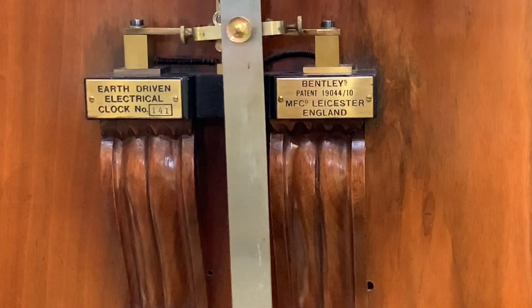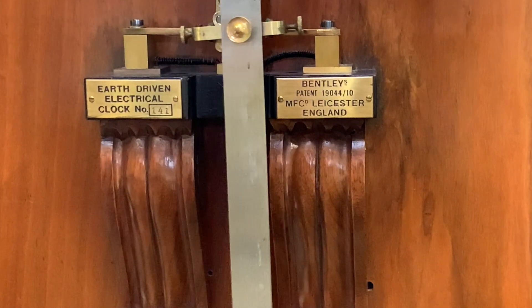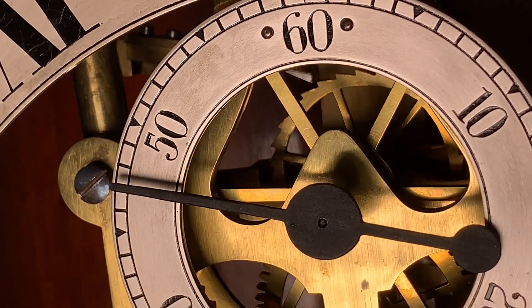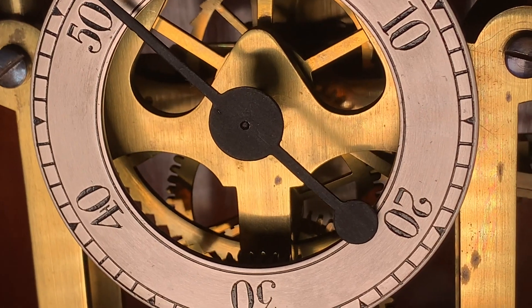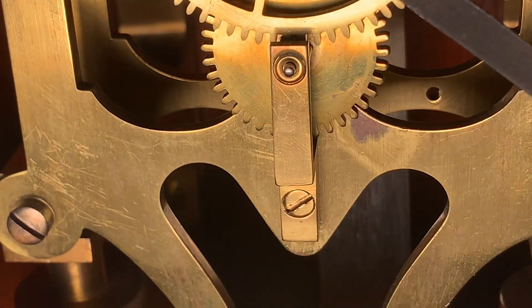This earth battery provided one volt of energy at the clock terminals, which was enough to drive the clock. Earth-driven clocks were remarkably accurate and capable of keeping time to within a minute a year, and in fact the one in Leicester Museum ran accurately for 40 years without requiring any attention whatsoever.